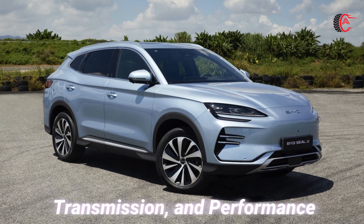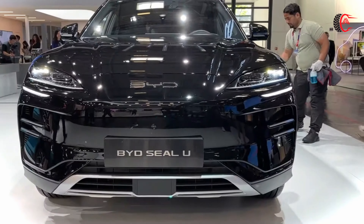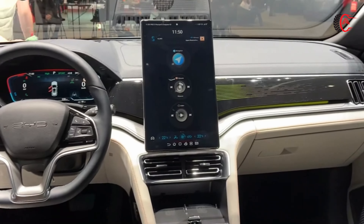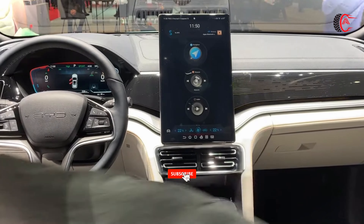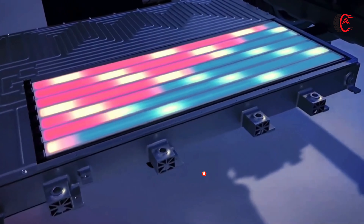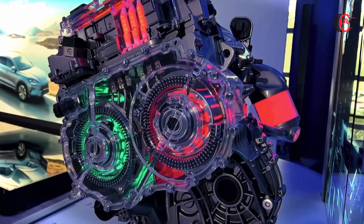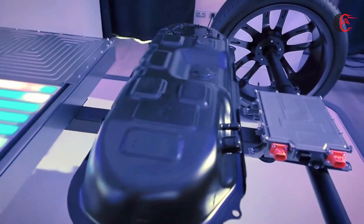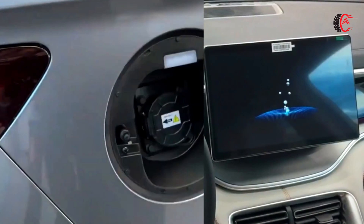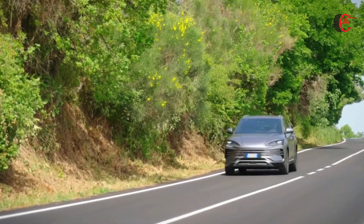Transmission and Performance: The BYD CLU offers a compelling blend of efficiency and performance thanks to its innovative powertrain setup. BYD has typically offered two primary powertrain configurations for the CLU. The first is a Plug-in Hybrid (PHEV), which combines a traditional internal combustion engine with an electric motor and a battery pack. The ICE acts as a range extender, charging the battery while also contributing to propulsion, delivering a balance of fuel economy and electric driving range.